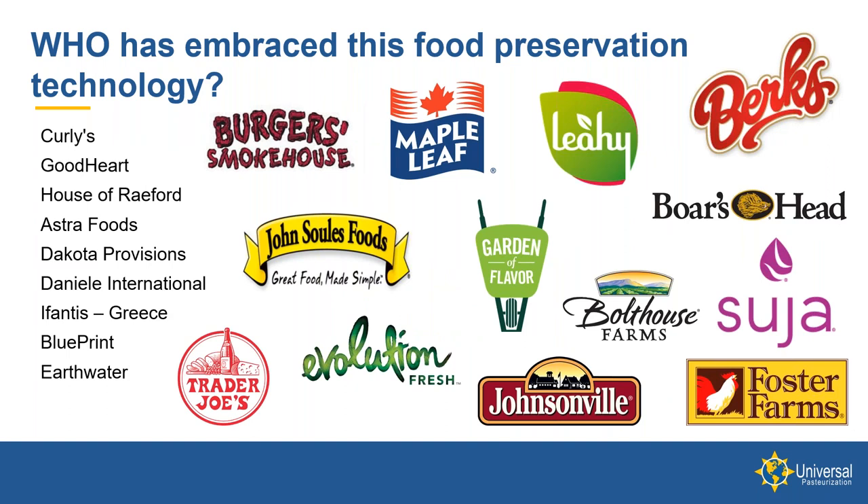Looking at many different companies: Astro Foods was utilizing HPP for a frozen roast beef product for one of their customers, Subway. They convinced Subway to convert from a frozen roast beef product to a refrigerated one, which they could accomplish using HPP. The HPP process extended the shelf life, allowing them to offer the roast beef product as a refrigerated item rather than a frozen item.